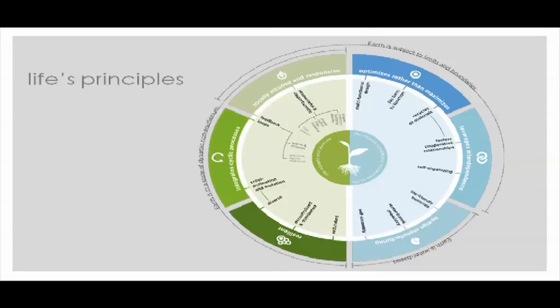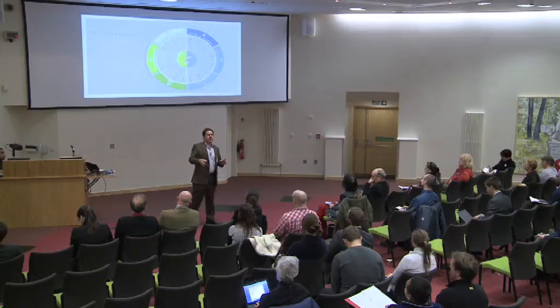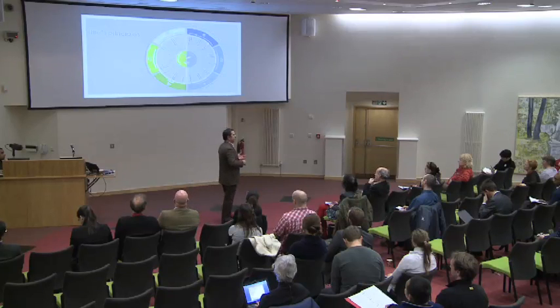Embedded in that is a set of what we call life's principles — a distillation we've been working on for about 10 years of what we call nature's operating conditions. This is 3.8 billion years of common denominator that all organisms and systems have adhered to — the ones that have been successful and resilient over time. A really interesting statistic is that 99% of organisms alive over those 3.8 billion years are now extinct. What's alive now are what Janine and Ben call the A-team — things that have fit and flourished over hundreds of thousands of years, champion adapters that all share these common traits.